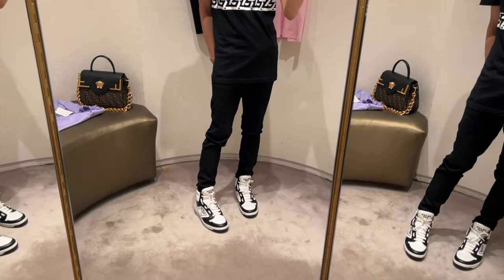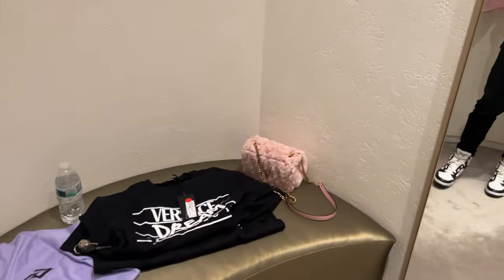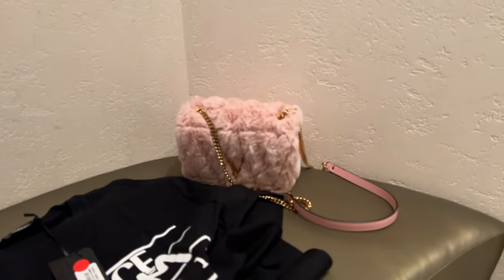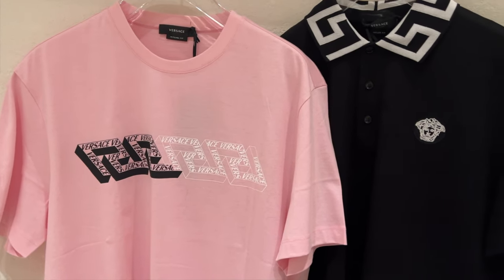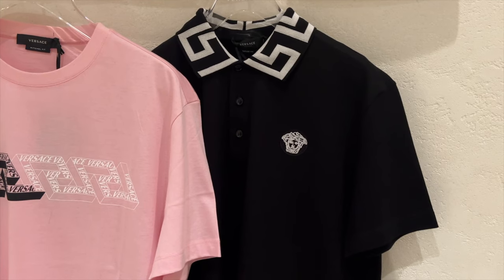Now we're in the fitting room. I have my cute Versace shirt on with my black and white theme, rocking it with the Prada shoes today. My Fendace bag is in the background. We'll be trying on two shirts and this bag — I fell so in love with it, it's just so pink, so cute and so fluffy. We'll also be trying on this pink one, which is so summery and cute, plus the black polo which you really can't go wrong with.